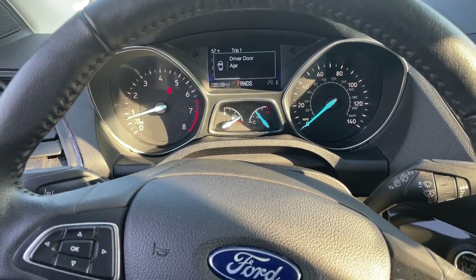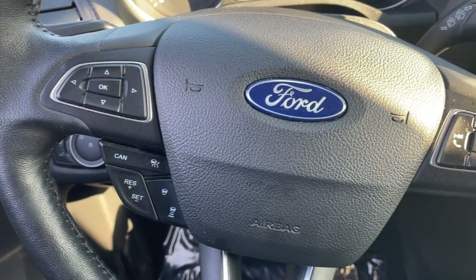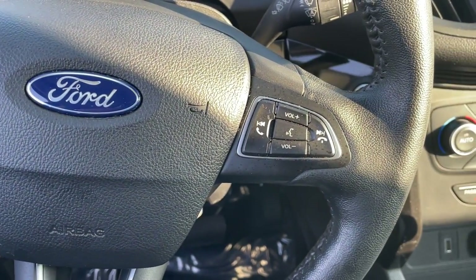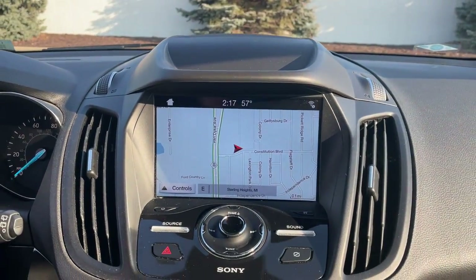Panoramic roof, keyless entry, heated driver's seat, hands-free liftgate, four-cylinder engine, fog lamps, sunroof, satellite radio, remote engine start, premium sound system.